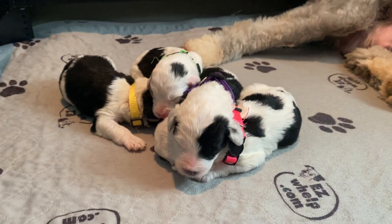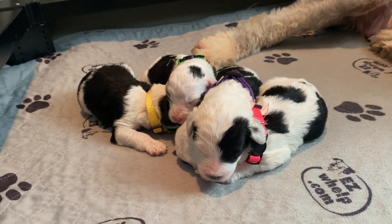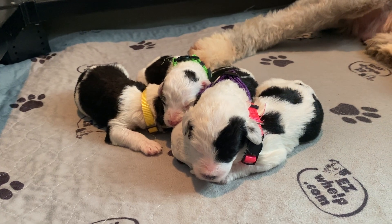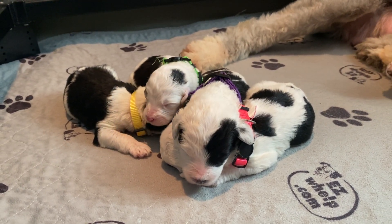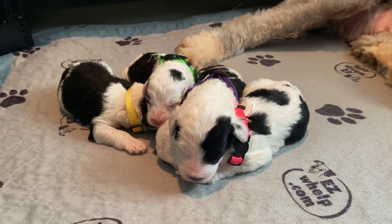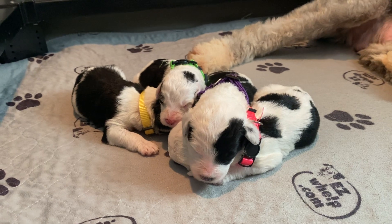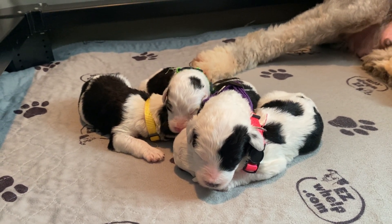By next week we hope to see these babies' eyes open, and they will be hearing and moving around a lot more. We hope you are staying safe and healthy and that you have a great week. Check back in with us here with our F1 Sheepadoodles at Oakoy River Doodles next Monday.